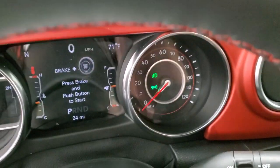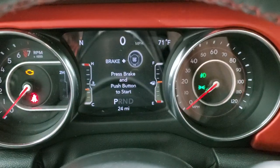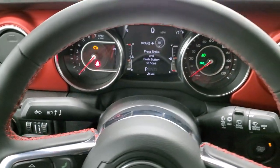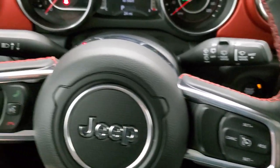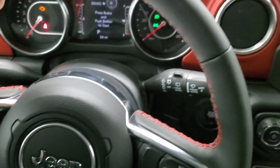As we hop inside, you can see it has the seven-inch LCD display. You get the compass, outside temp, and digital speedometer — really nice system there. You get the heated leather-wrap steering wheel with the red stitching on it as well. Cruise controls are on the right, Bluetooth and information center controls on the left, and you do get those audio controls on the back of the steering wheel.